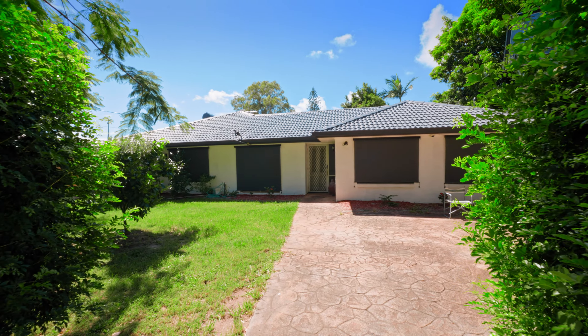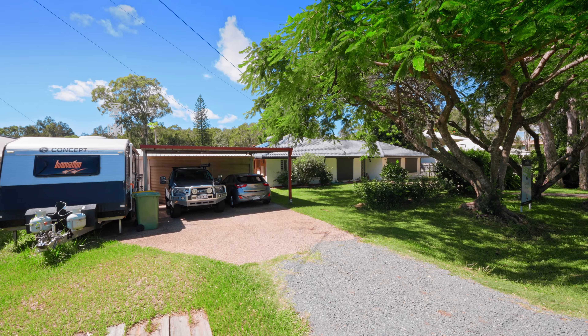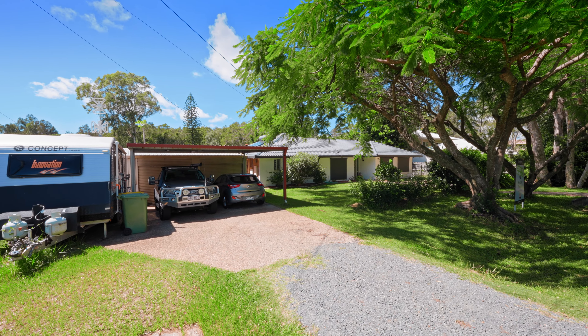This is a 2,000 square metre block, smack bang in the heart of Wellington Point, which we've sold off market for $1,420,000.